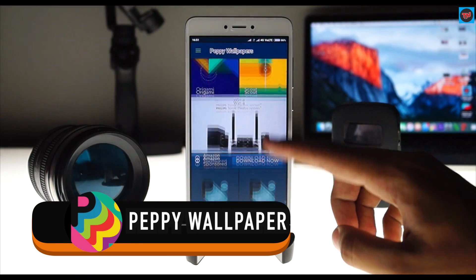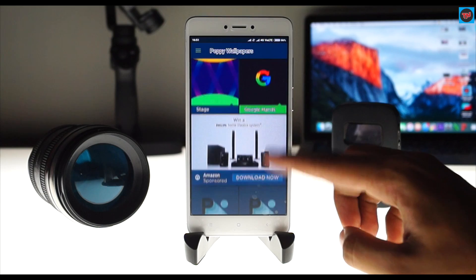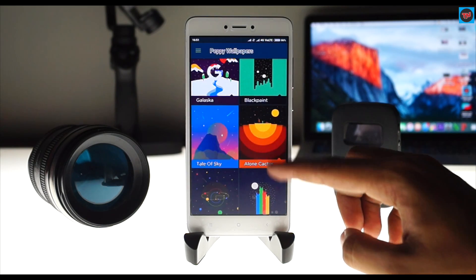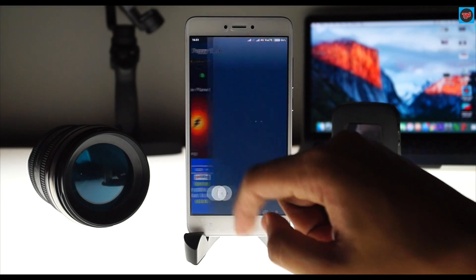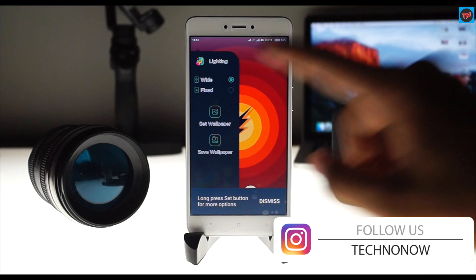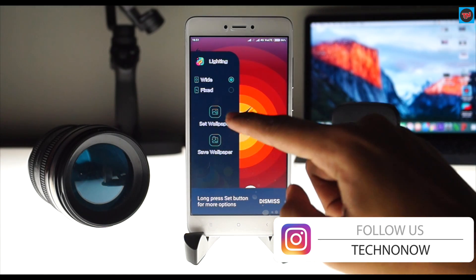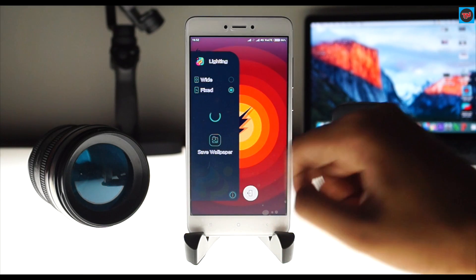Now let's have a look at the wallpapers. Here's the Pepe wallpaper app, which has a good amount of material design wallpapers in it. They're very colorful and vibrant, and you will find a lot of wallpapers to choose from in this app. Once you click on a wallpaper, you will be given the option to set it as wide or fixed, or you can save the wallpaper. The UI is clean and straightforward — do try out this app.